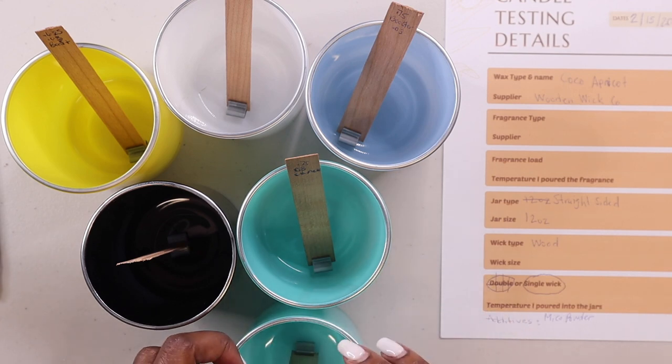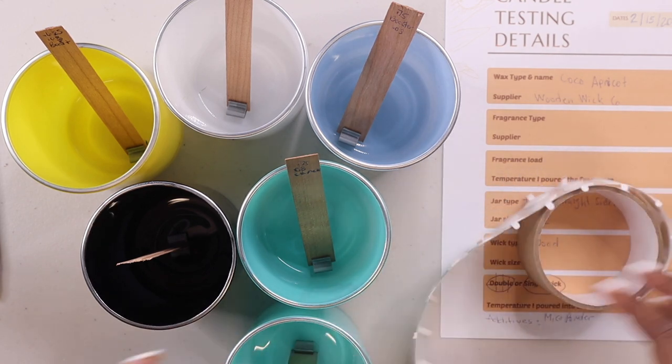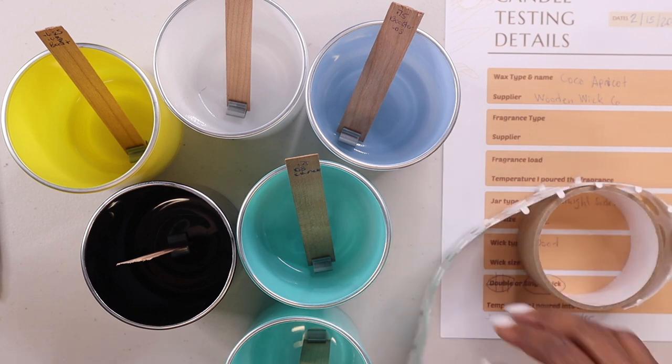Obviously I can't leave the wicks this tall, so I'm going to use wick stickers to stick each one in the center, and I'm also going to be using my wick centering tool.